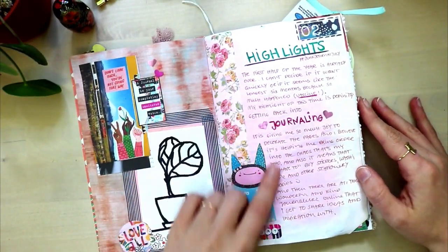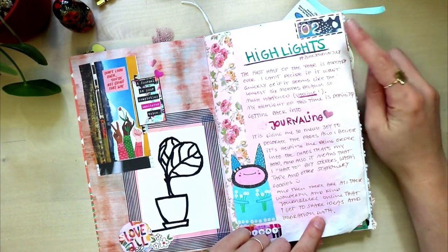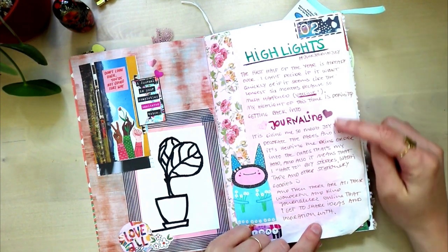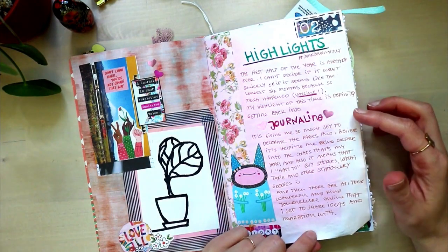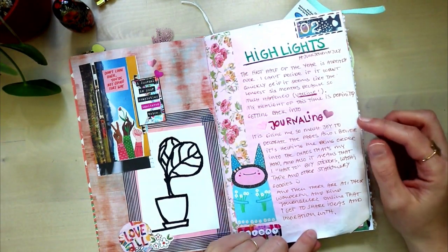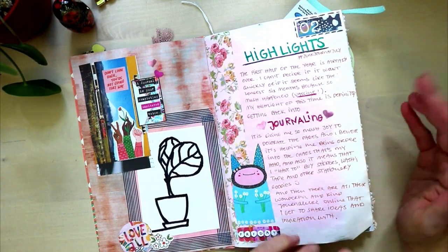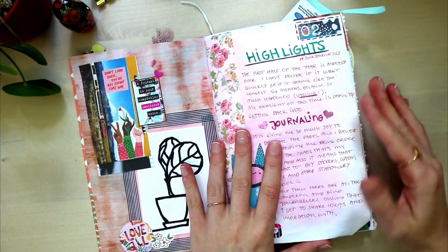This was the prompt for the 2nd of July, which was 'highlights,' and so I journaled about that. One of the highlights of this year has been getting so connected to journaling again and the journaling community, and I love everything about it. I'm just so glad that I got back into it and I'm really appreciative of that.